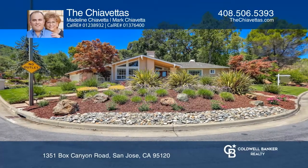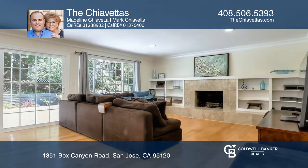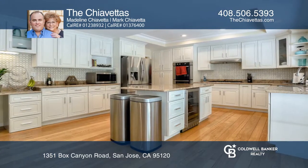This remodeled home offers a master suite with sunroom leading to a park-like expansive yard. The gourmet chef's kitchen with high-end appliances opens to a family room with built-in shelving and fireplace.